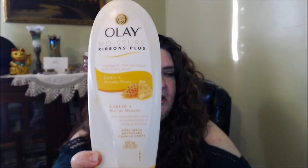I also went through the Olay Moisture Ribbons Plus — this had shea and manuka honey, which I love. It was really good and smelled really nice, so yes, I would purchase it again.